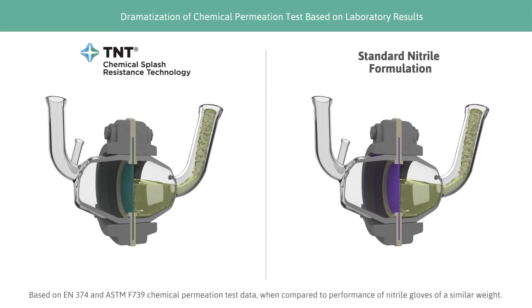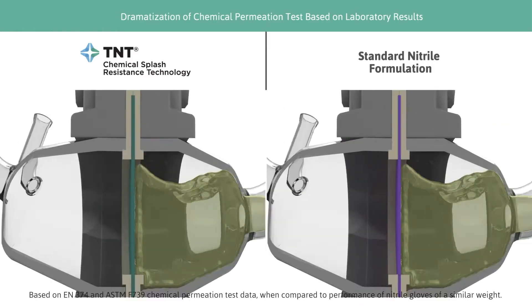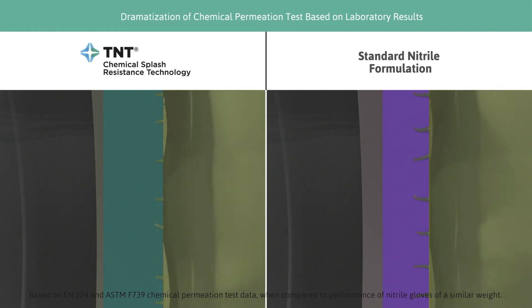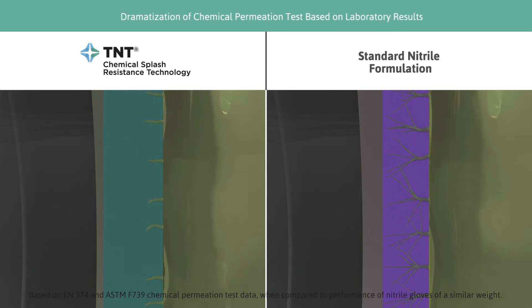As a result, hand protection solutions made with TNT technology often demonstrate better chemical splash resistance when compared to gloves made with standard nitrile material formulations.